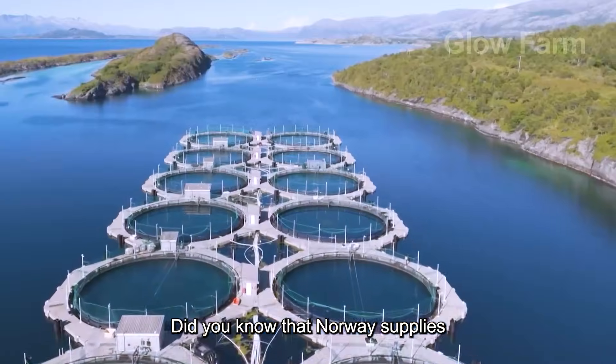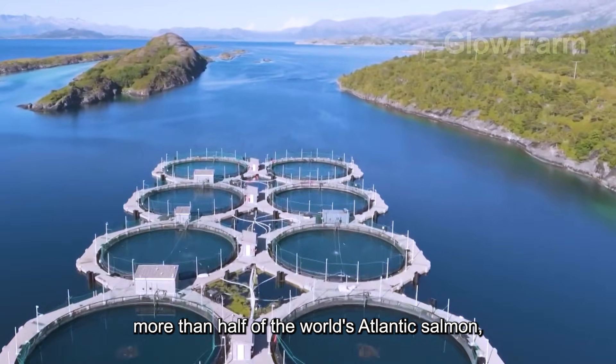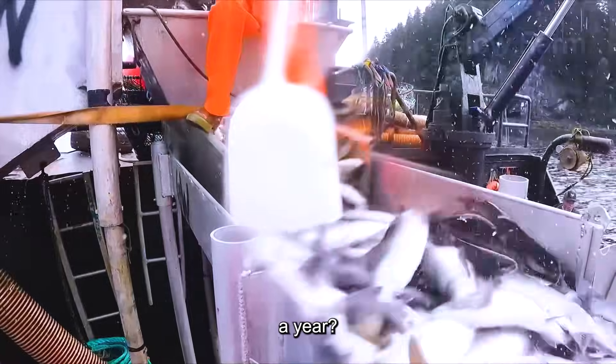Did you know that Norway supplies more than half of the world's Atlantic salmon, bringing in nearly $12 billion a year?